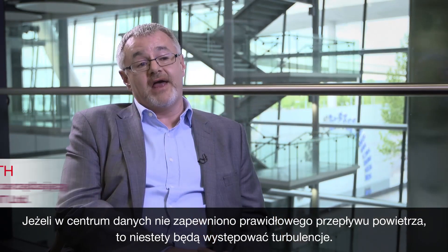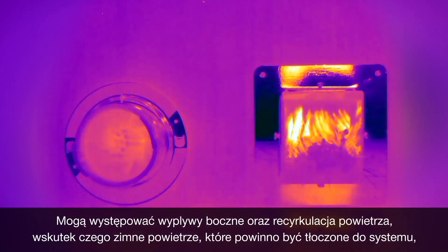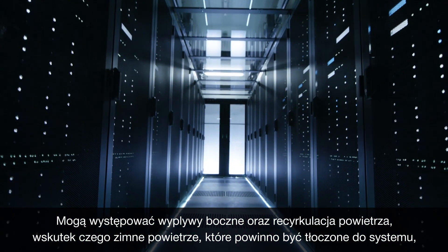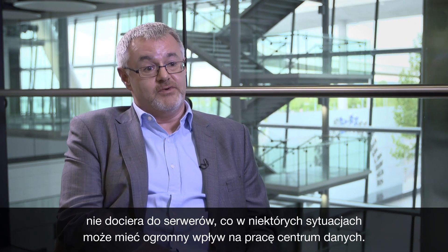If you haven't secured your airflow within your facility, you will unfortunately have turbulence. You can have bypass air and recirculation air, where your cold air that you're pushing into the system doesn't reach the servers, and in some cases it can have a massive impact on your facility.